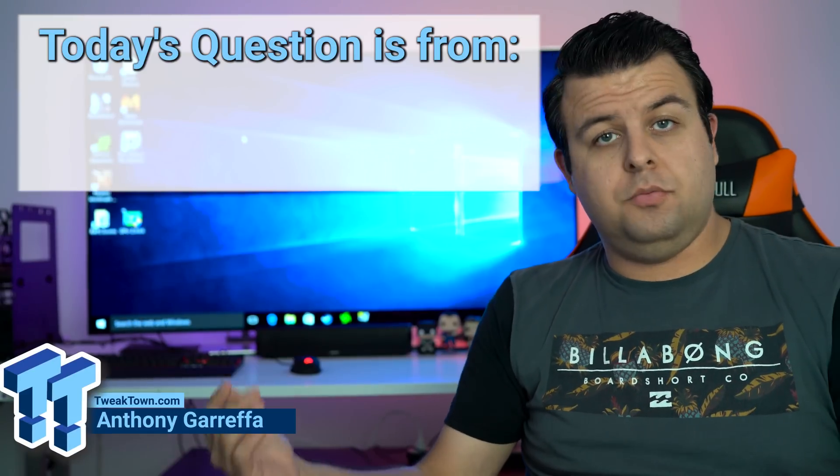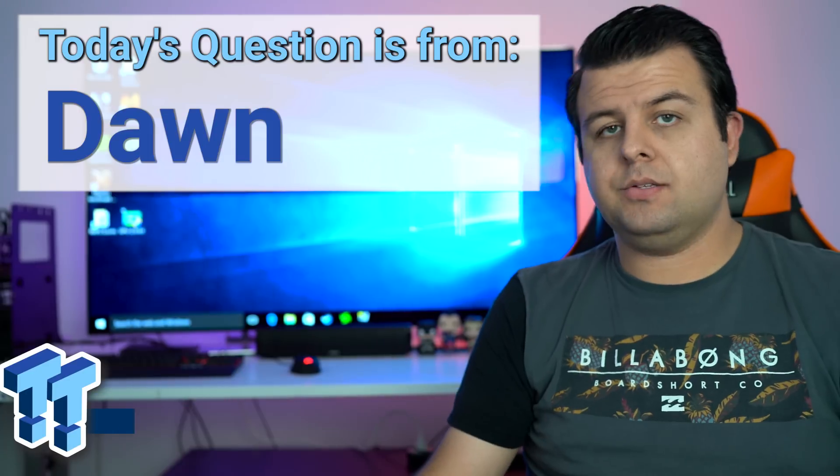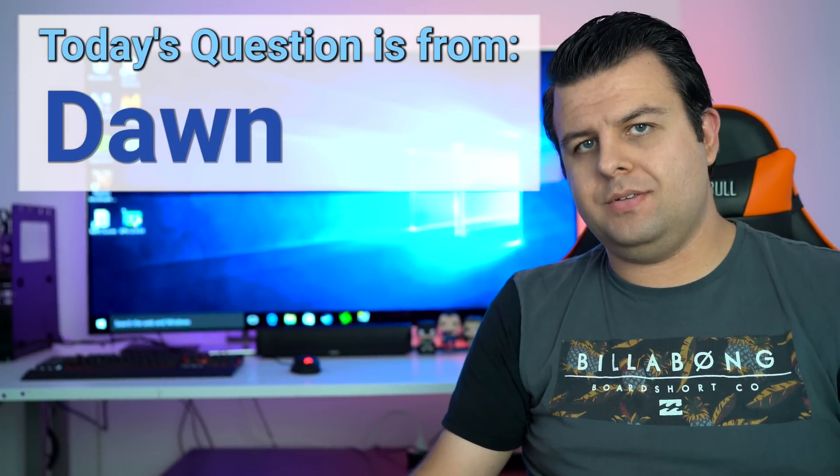Welcome back to our Ask the Experts on video, where we have a question from Don in the United States. Don has an Intel Core i5-3570K that he wants to upgrade. He wants to look at upgrading to the new Skylake-based 4670K, which on Amazon sells for $219 right now, at least at the time of recording this video. But is there a performance increase?